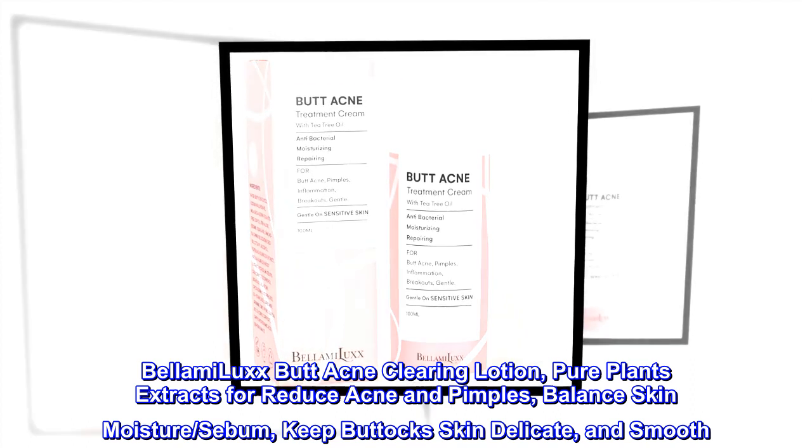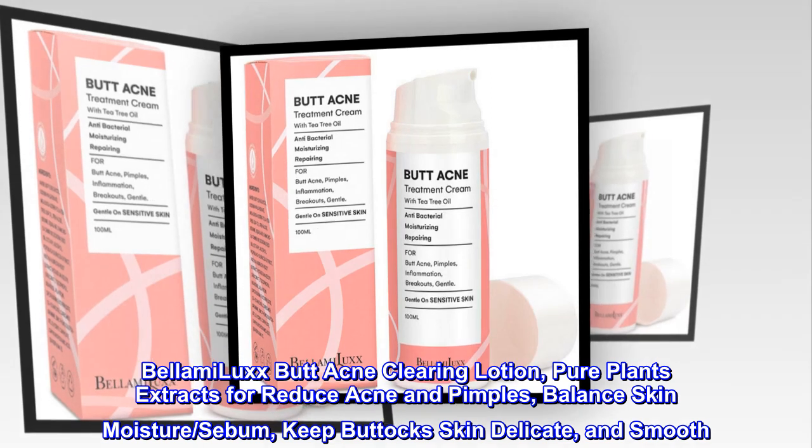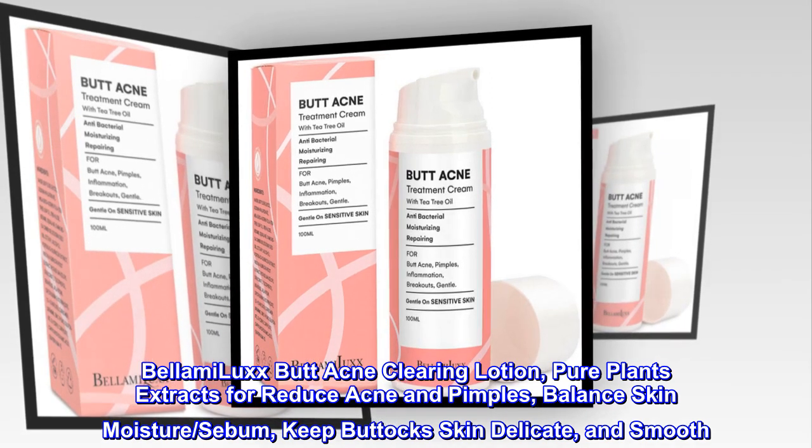Balami Luxe Butt Acne Clearing Lotion. Pure plant extracts to reduce acne and pimples, balance skin moisture and sebum, keep buttocks skin delicate and smooth.